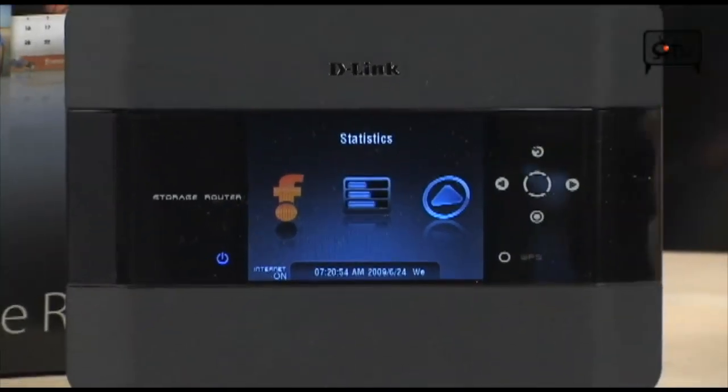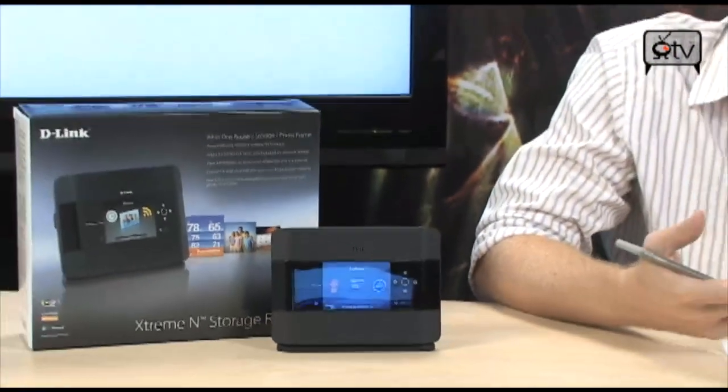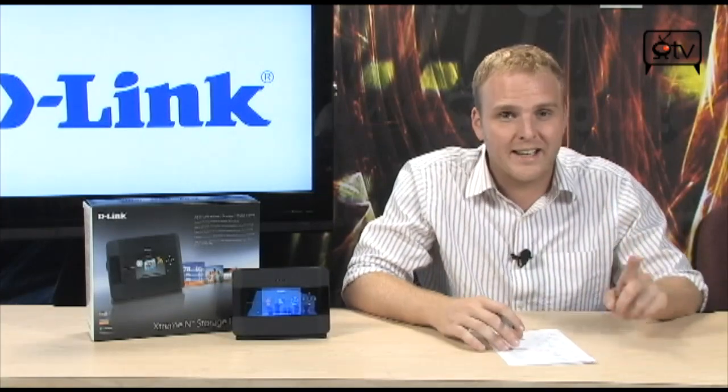Hey, you know everything in the world just keeps getting fancier. Your phone is getting fancier, your computer is getting fancier. Most things continue to get fancy. You know what hasn't gotten fancy? Routers. They keep getting faster, but they never quite get fancier.